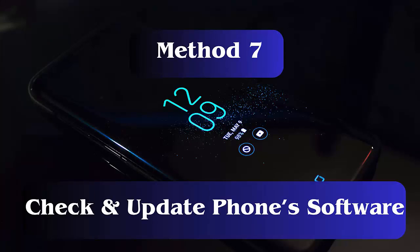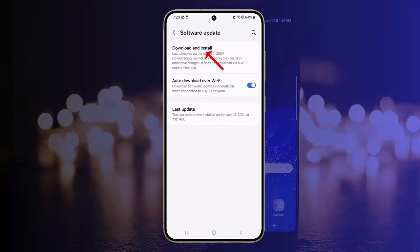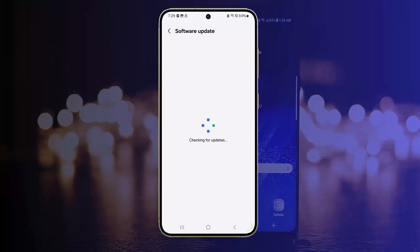Method 7: Check and update phone software. Go to Device Settings, scroll down and click on Software Update. Now click on the Download and Install option. If there is any update available, follow the instructions to proceed further to update.